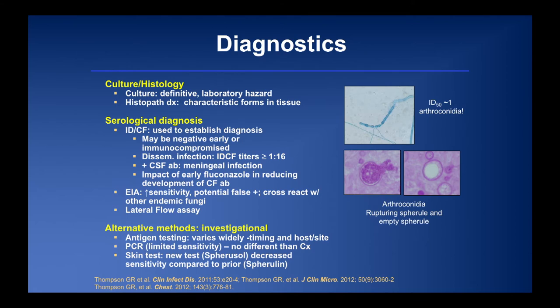Regarding diagnostics: don't open a white mold in the lab. The ID50 in mice can be a single arthroconidium, so it's very infectious. Coccidioidomycosis has very characteristic histopathology, and serologic diagnosis via immunodiffusion complement fixation remains the standard. It can be negative in the immunocompromised or very early in infection. Titers greater than 1:16 are highly correlated with disseminated infection — a 1:32 titer confers about a 50% chance of underlying disseminated disease. A positive test in spinal fluid is confirmatory per the new MSG-ERTC guidelines.